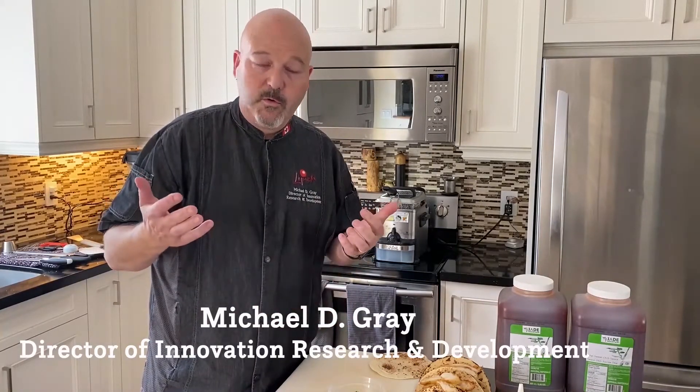Hello again, I'm Michael Gray, the Director of Innovation with Lynch Foods, here to share another recipe with you using the Jade Mountain sweet Thai chili sauce.